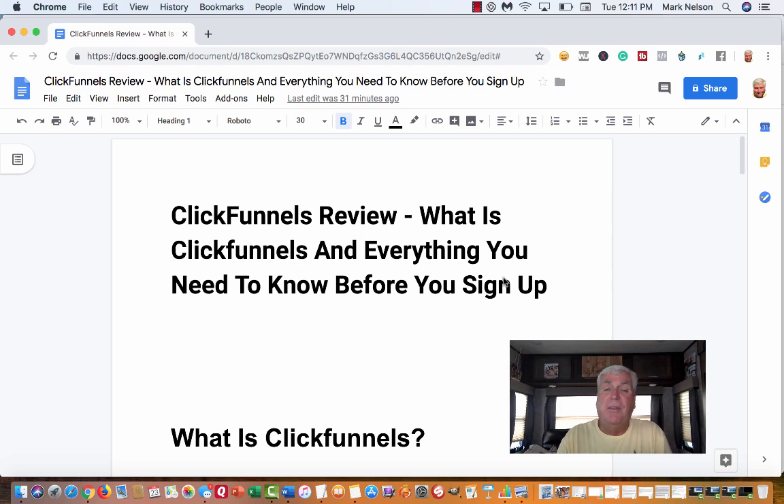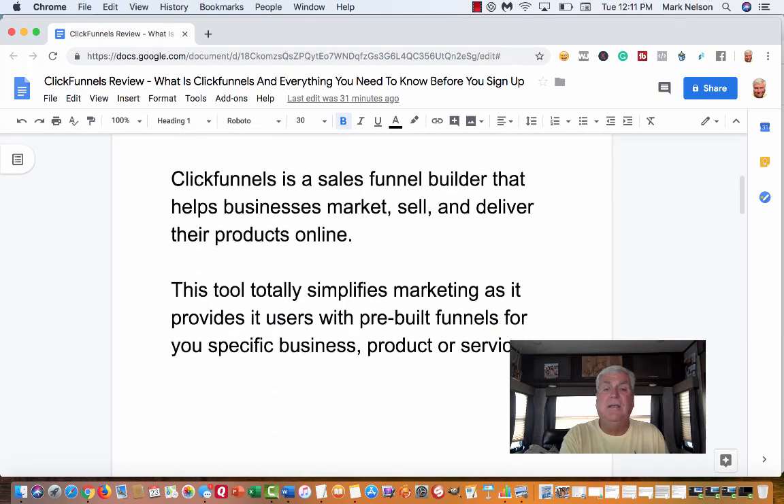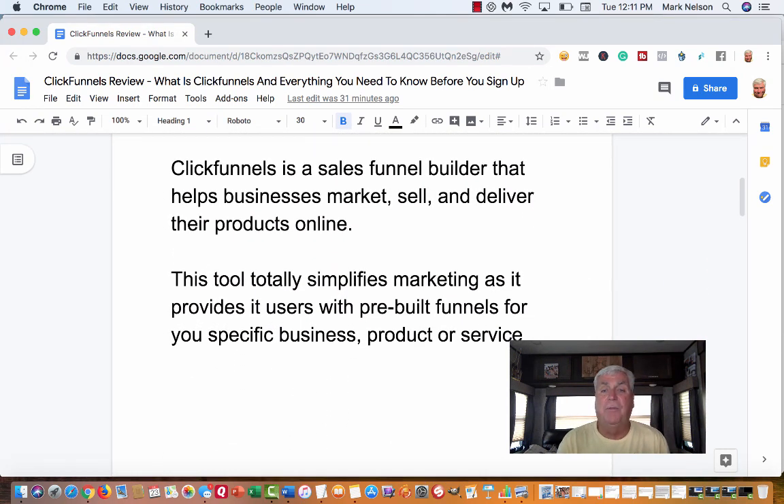And if you buy something, generally what they'll do is an upsell — they'll bring you to something else. That is what a funnel is. There are different companies that make these, and I totally believe ClickFunnels is the best one. So let's head into my ClickFunnels review. ClickFunnels is a sales funnel builder that helps businesses market, sell, and deliver their goods online.